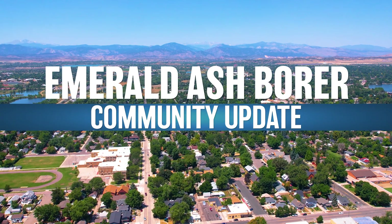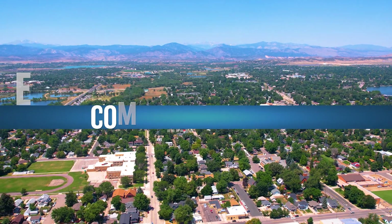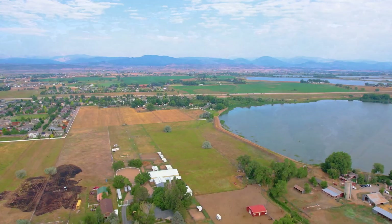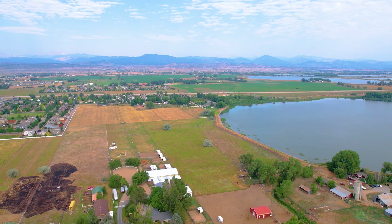Recently, we confirmed the first known infested tree with emerald ash borer in Loveland. Emerald ash borer is an invasive beetle that was first detected in Boulder in 2013 and in Longmont in 2016. More recently, it was confirmed in unincorporated Larimer County southwest of Berthoud and just north of Fort Collins city limits.